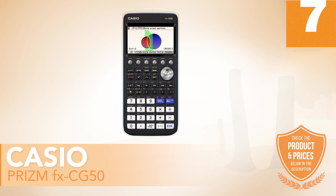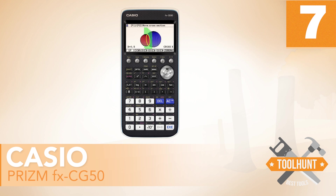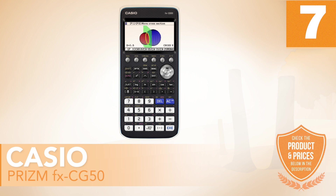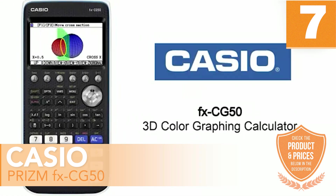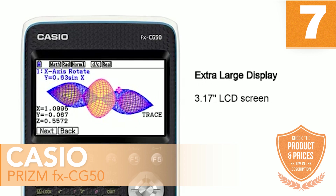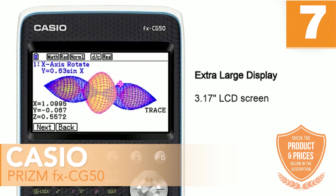Number 7: Casio Prism FX-CG50. Here's a new Casio model, and it already has some features that make it beat the previous ones. The Casio FX-CG50 not only has a color display but also has 2D and 3D graphics. The screen is LCD with 216 by 384 dots, and it contains 8 lines of 21 characters each.